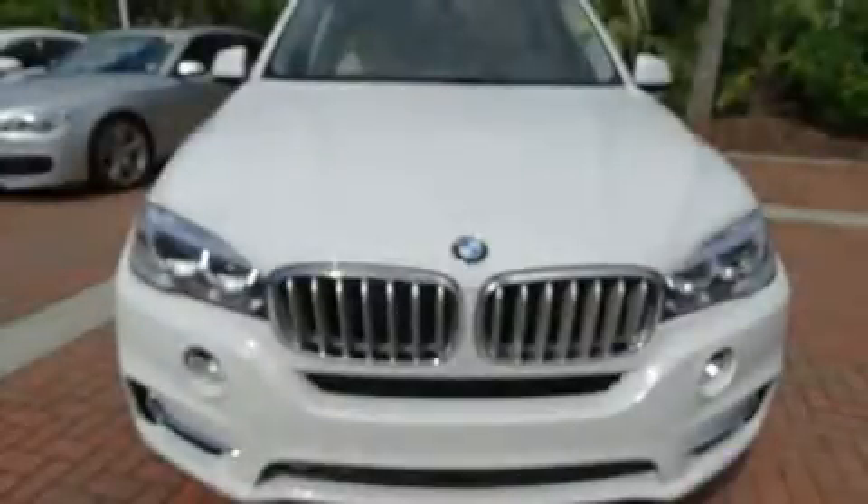You can expect a lot from the 2015 BMW X5. Under the hood, you'll find an 8-cylinder engine with more than 400 horsepower, providing a smooth and predictable driving experience.